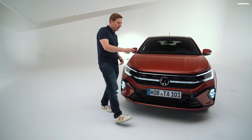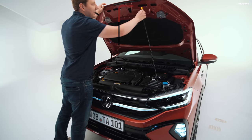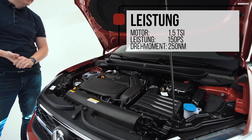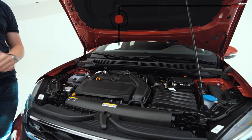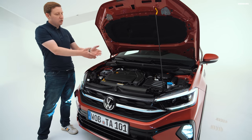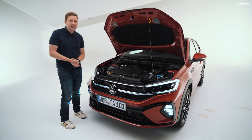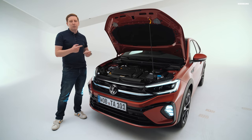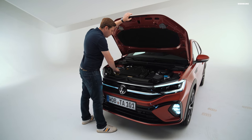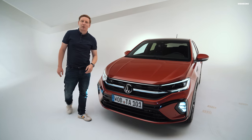Bevor wir uns das Design angucken, schauen wir dem neuen Taigo mal unter die Motorhaube. Unser Fahrzeug steht hier mit dem 1,5-Liter-Reihenvierzylinder-Benziner – 150 PS und 250 Nm Drehmoment. Los geht es beim Taigo mit 95 PS als 1-Liter-Dreizylinder-Benziner, dann gibt es noch einen zweiten, stärkeren 1-Liter-Benziner, und in der Top-Motorisierung diesen Vierzylinder mit 150 PS. In unserem Fall hängt der Motor an einem 7-Gang-DSG. Es gibt das Auto auch mit manuellem Schaltgetriebe. Kein Diesel und keine Hybridvariante.